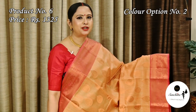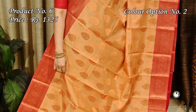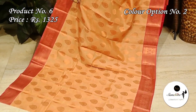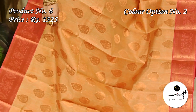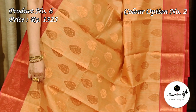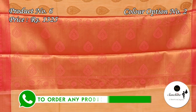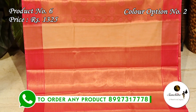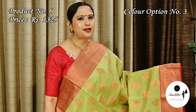Super color combination — dual shade of copper and yellow with pink. Pallu and blouse piece both are in pink color. Another very pretty saree in green with pink.